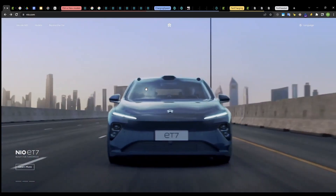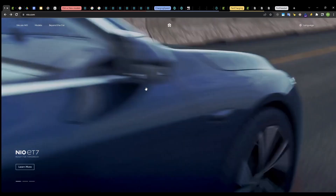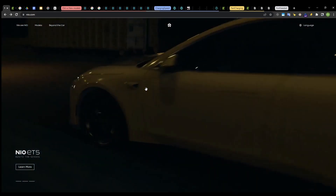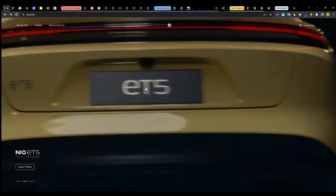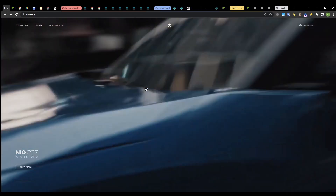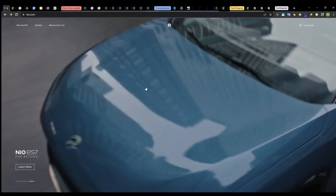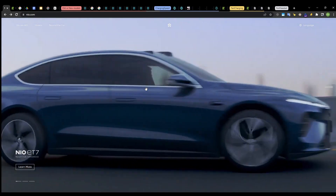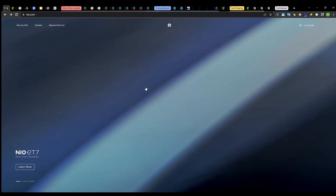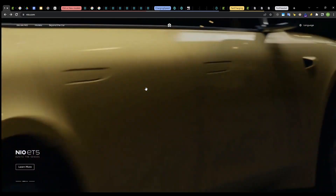Hello everyone! In this video I want to compare NIO's two technological platforms. This will not be a comprehensive overview about the technical details of these two platforms. However, what I will do is compare the vehicles which are based on these platforms, and by reviewing their parameters we will have an overview about how the two platforms differ.